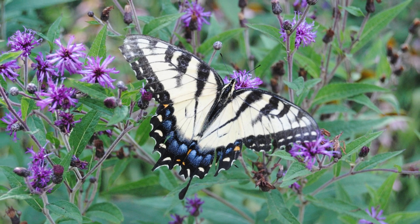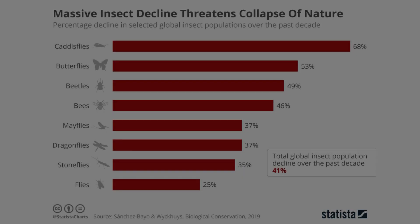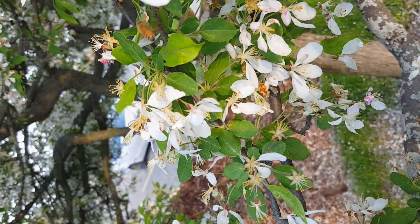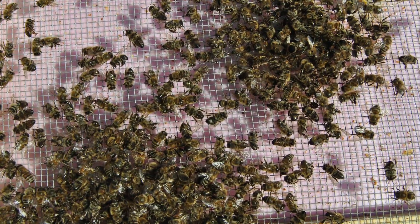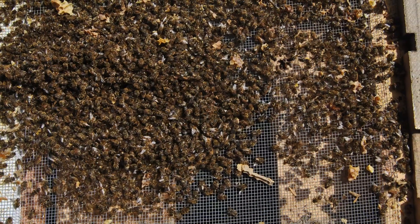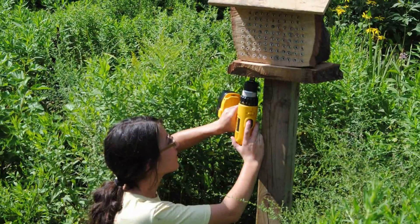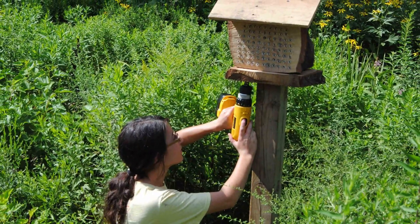But pollinators are disappearing. Habitat loss, pesticides, and starvation are only a few of the factors affecting their numbers. Michigan bee species across the board have declined by 50%. The rusty-patched bumblebee has even been declared extinct in our state. It's for these reasons that our pollination project is so important.